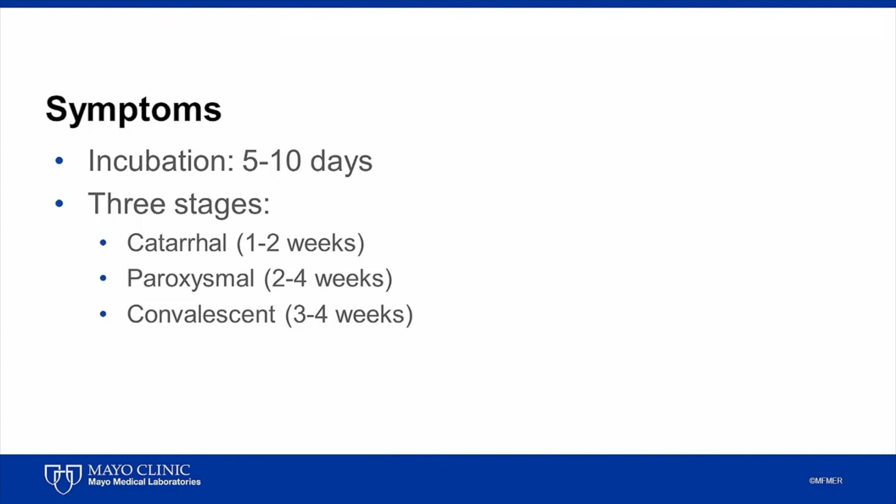Coughing can be so severe that it can result in vomiting, exhaustion, rib fractures, and/or loss of bladder control. Symptoms may be less severe in immunized or partially immunized individuals in whom the characteristic whoop may be absent. Such individuals may simply have a prolonged cough illness.